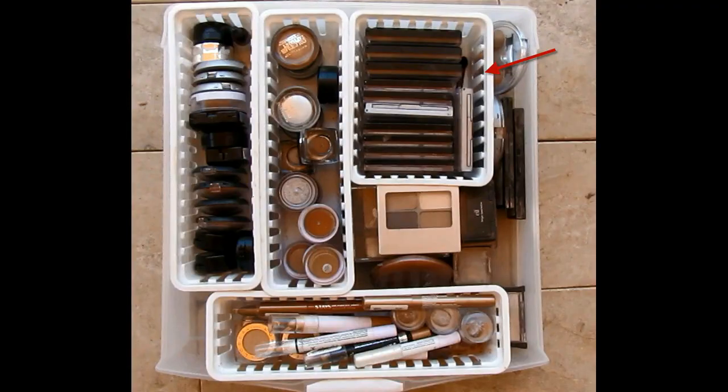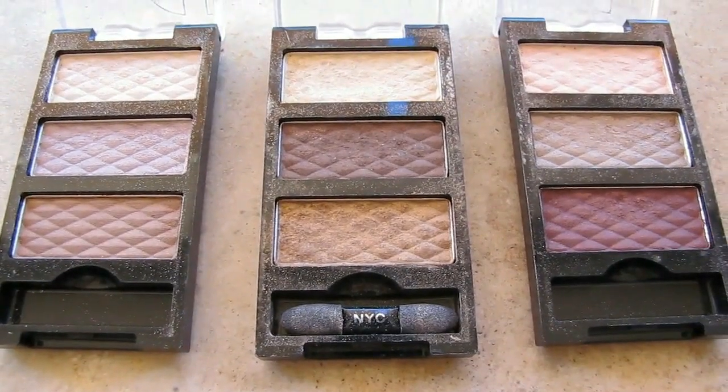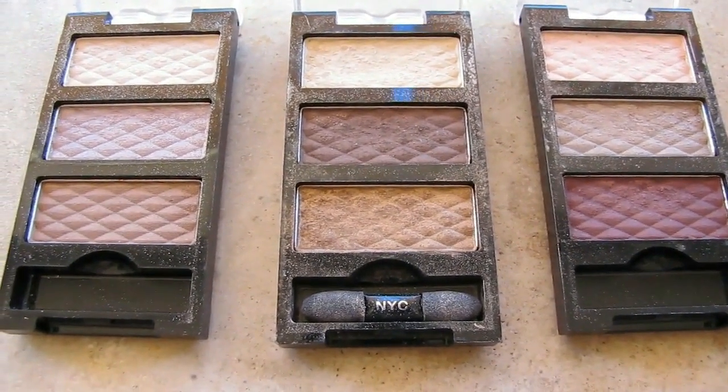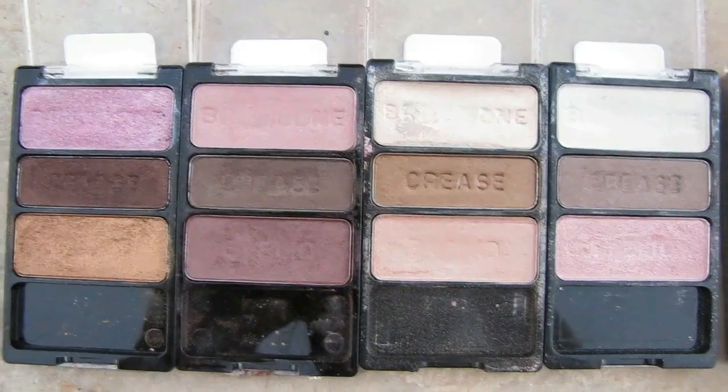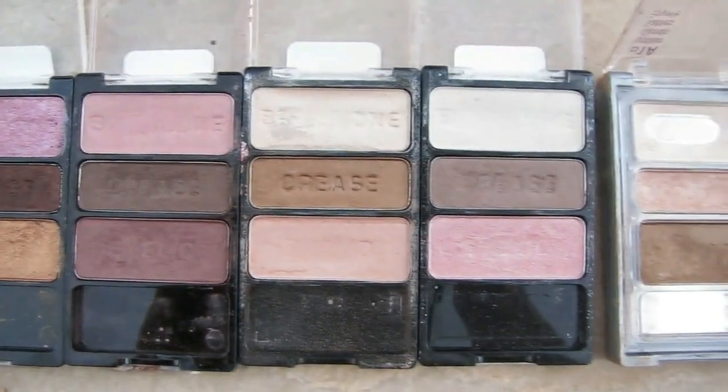On the little tray on the right-hand side of the drawer I have my trio eyeshadows from Wet and Wild and NYC. I love all of these. The NYC ones are not as pigmented, which could actually be a plus if you're newer to eyeshadows or don't want intense pigmentation you have to be careful with. My favorites in the Wet and Wild line are: I'm Getting Sunburned, Knock on Wood, Walking on Eggshells, Sweet as Candy, and Egyptian Sands. These are my go-to's — I love them so much.